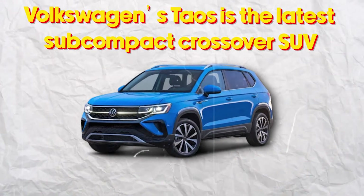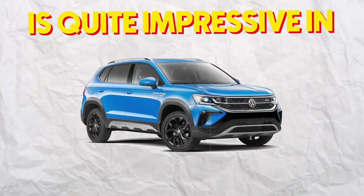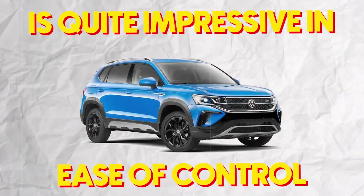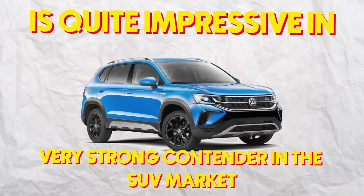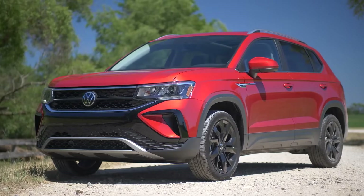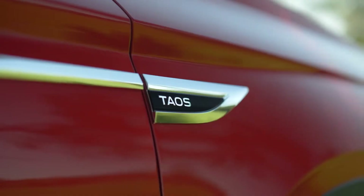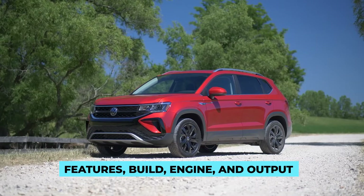Volkswagen Taos is the latest subcompact crossover SUV in its 2022 lineup and is quite impressive in terms of space, ease of control, and a very strong contender in the SUV market. Starting at a price of $24,000, this SUV stands at an above-average starting price for an SUV, yet stands strong in areas of features, build, engine, and output.